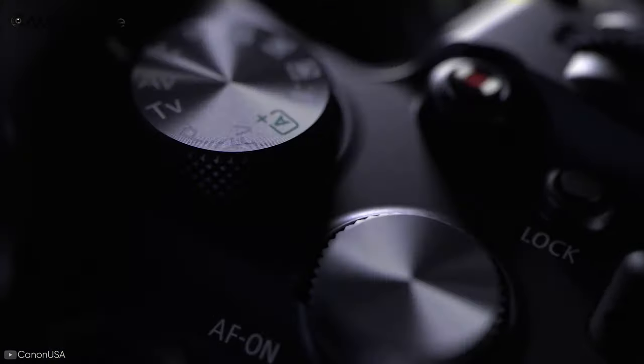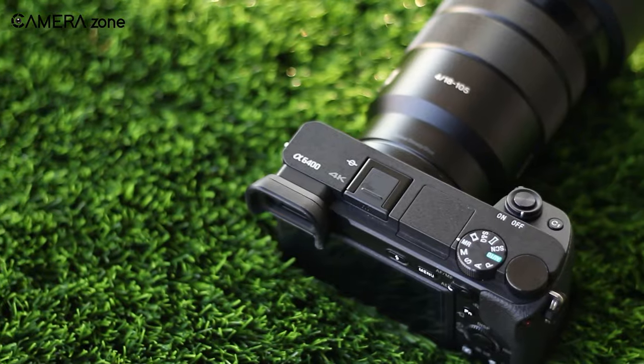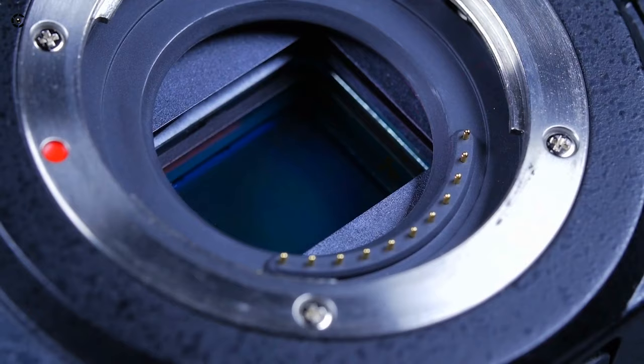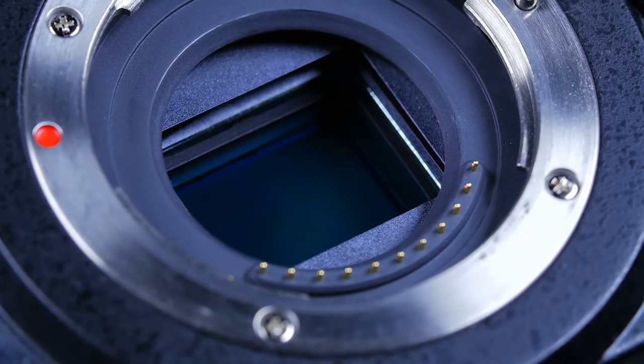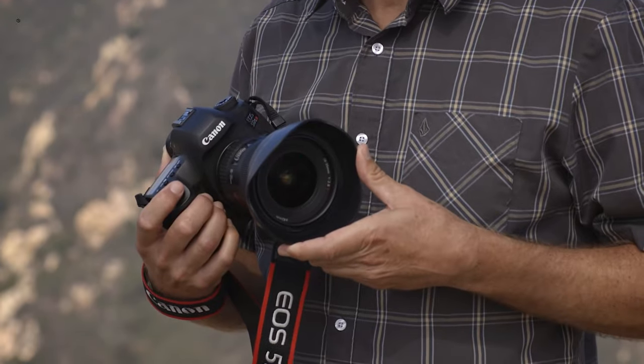Looking for the best camera you can buy right now? Well, that's a pretty broad search and you have to consider a number of factors before buying. One of the most important factors that makes a camera better is the camera sensor. Among different variants, there are three types of sensors that are widely used in digital cameras around the world today.